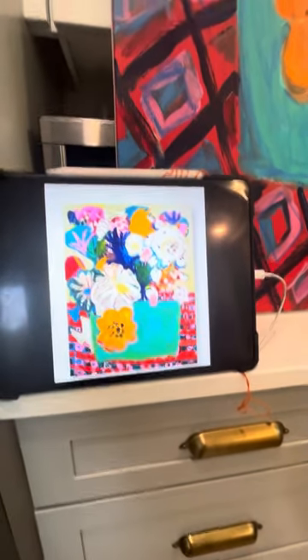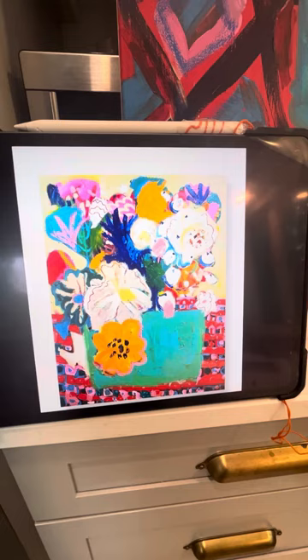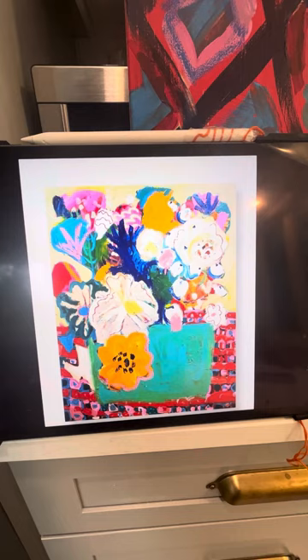Hey guys, it's Sarah. I wanted to talk about something in visual art that I've been learning about this past year. What you're looking at right now is a beautiful image of Emily Powell, one of my favorite artists — one of her florals, which is fantastic. One of the things I learned from her is that she takes inspiration from other painters.